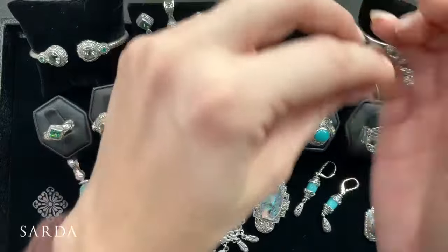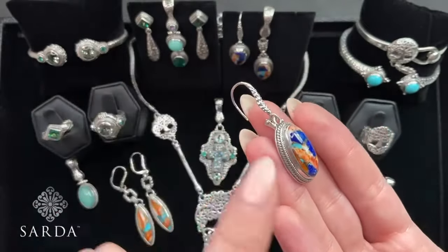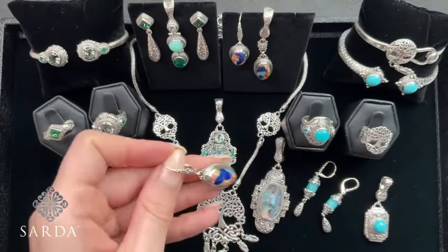Did we do the lapis? Onto the earrings. $79.99 each — this is a lever back. We have the pendant at $79.99 or the earrings. An inch and a half there. Love the marbling on the color here.